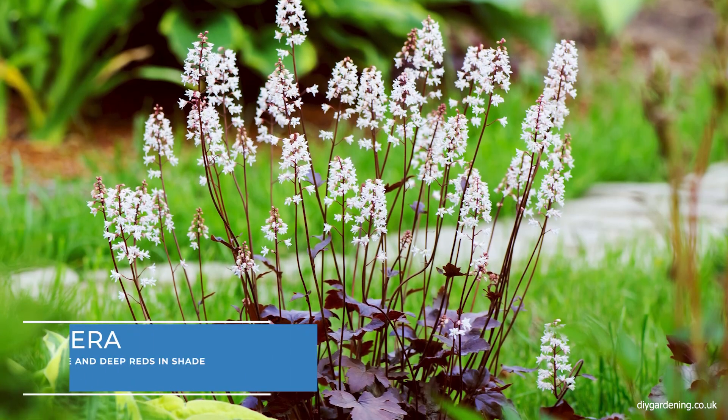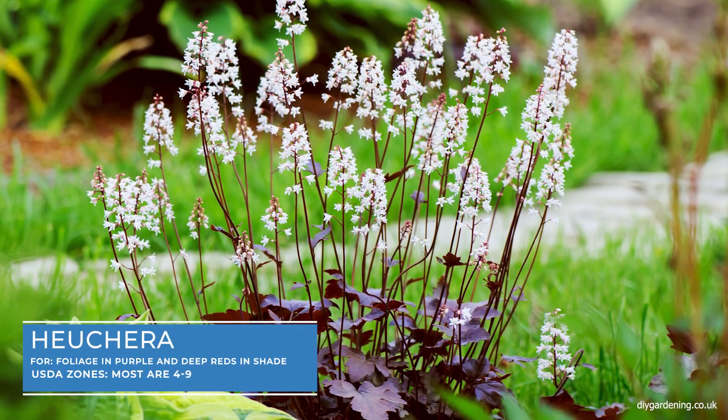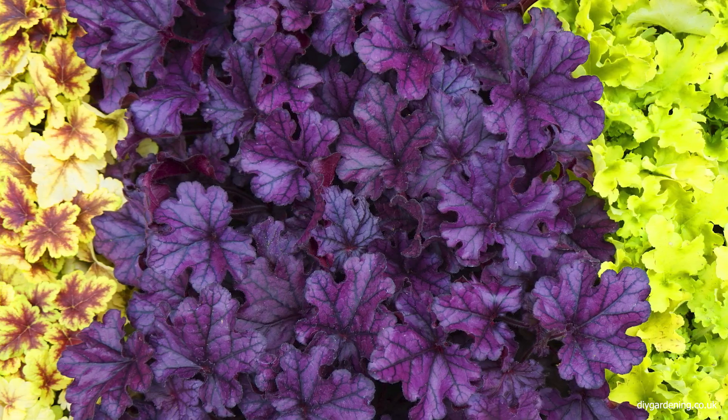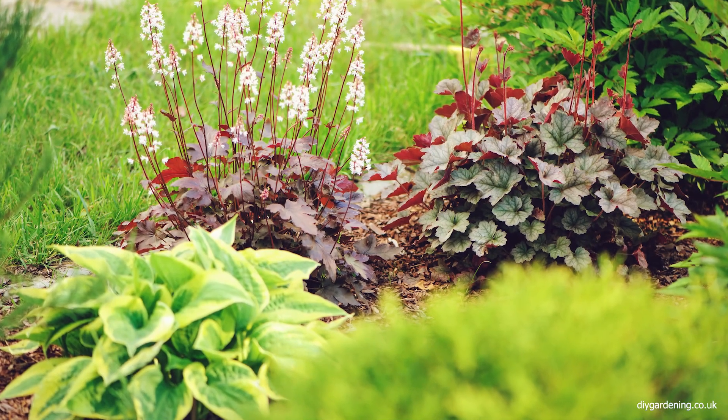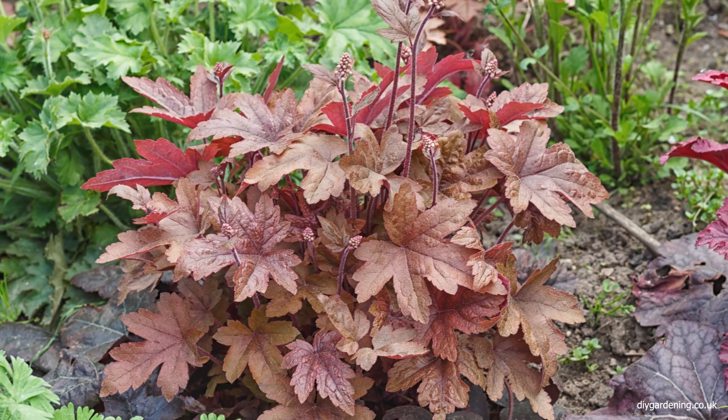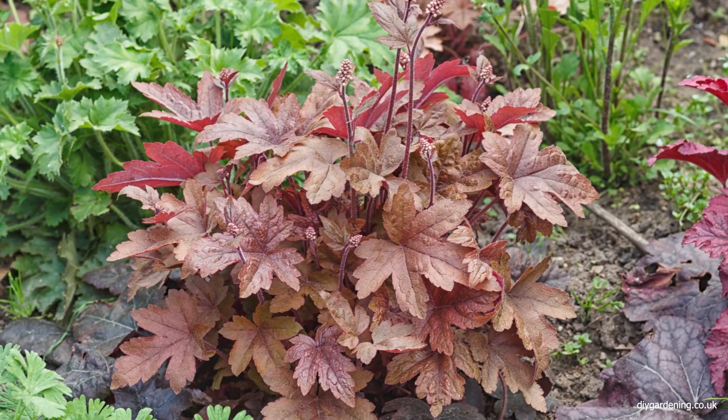Cyclamen, also known as coral bells, is prized for its colourful foliage in colours of deep purple, bronze and green. These plants produce delicate flowers on tall stalks and work well in both partial and full shade, offering a pop of colour and texture.